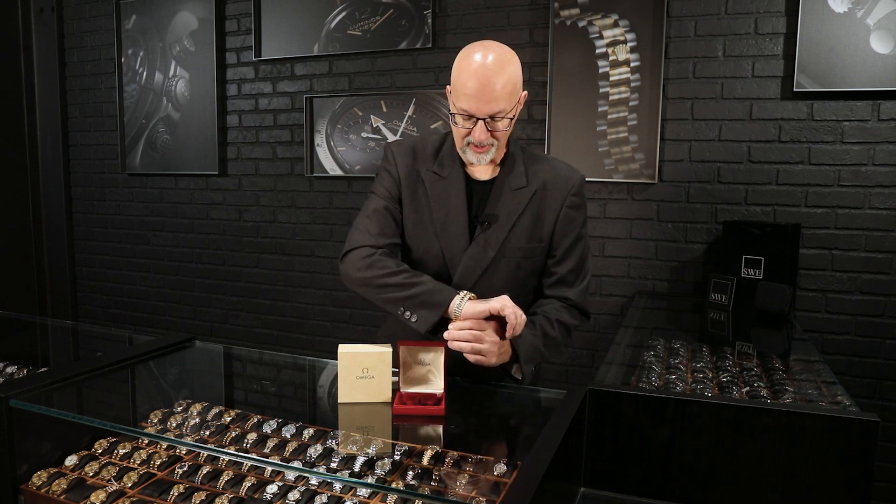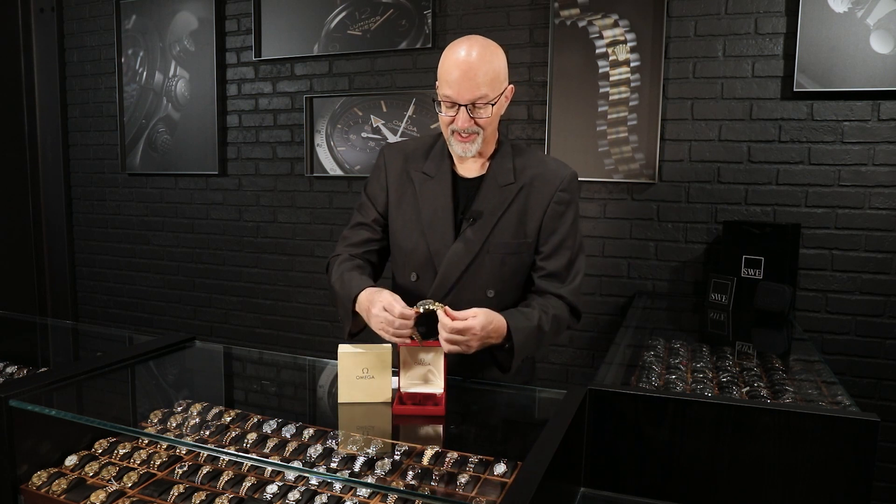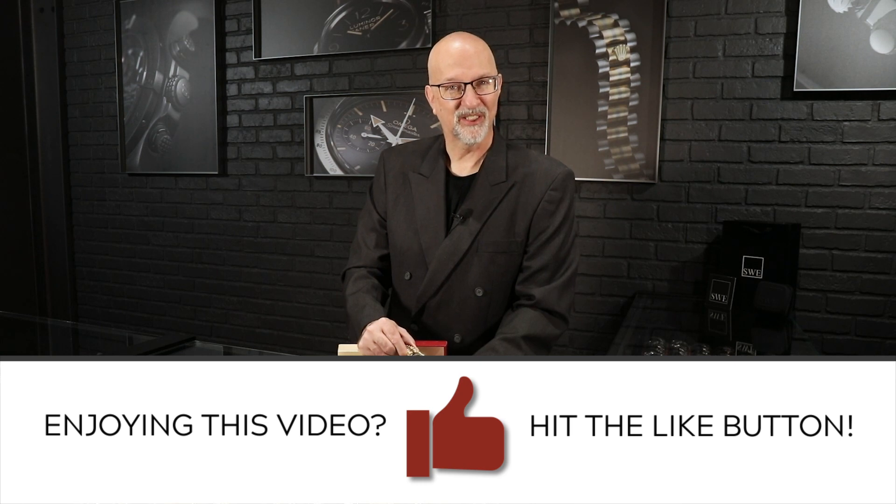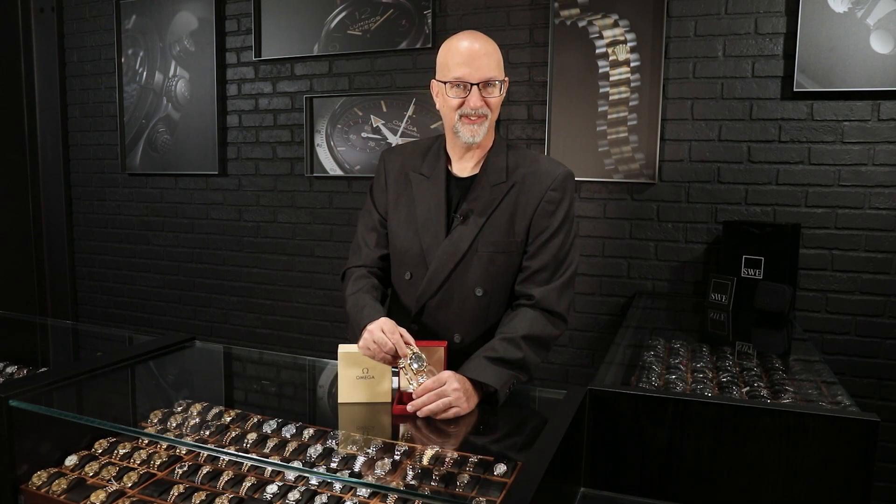Unlike some other watches you could debate about whether they're really Moonwatches or not, this one is really in keeping with the version from the sixties. If you're looking for something for a special occasion, or something that is a bargain compared to other vintage-inspired chronograph gold watches on a gold bracelet, the price on this one is not that bad. You can search 'Omega gold Speedmaster' on our website and it'll come right up. Even once it's sold — and I don't think it'll take very long — the pictures will stay. But give us a call, see if we've still got it, and see if we've got any other special Speedmasters we could send your way.